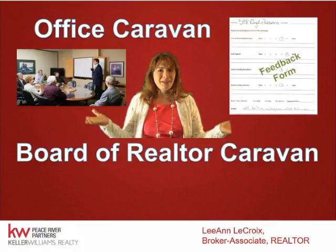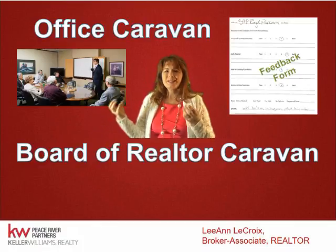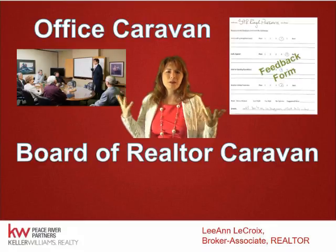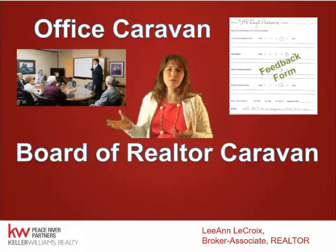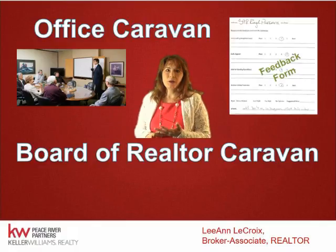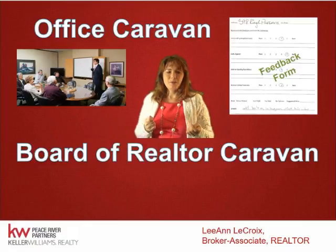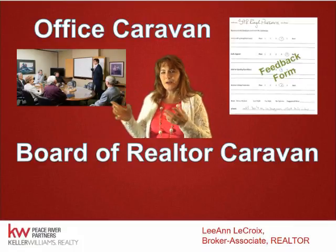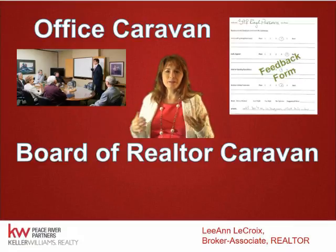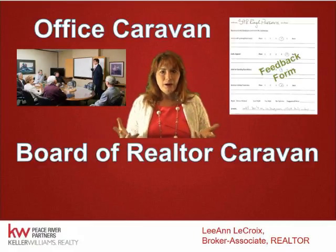I provide office caravans and MLS-wide caravans. This is very important because you want Realtors to come in and see, smell, and feel your home — it's different from seeing it online. Usually about 10 agents come through. We give them critique sheets and they'll tell you if the price is high or low, point out anything we may have missed, and review the listing to ensure we're not missing search terms. It's a great way to get exposure, double-check our marketing, and network our listings.